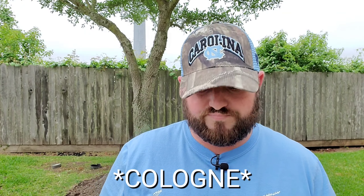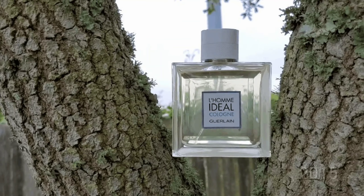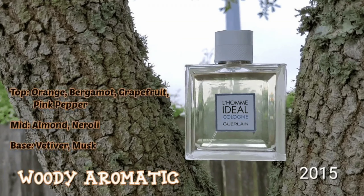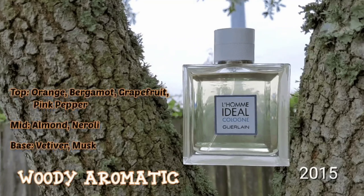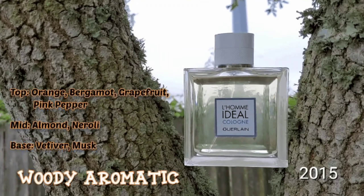Garland Loam EDL Cologne was released in 2015 and is classified as a woody aromatic. The note breakdowns are as follows: on the top you're looking at orange, bergamot, grapefruit, and pink pepper; in the mid you're looking at almond and neroli; and on the base you're looking at vetiver and musk.